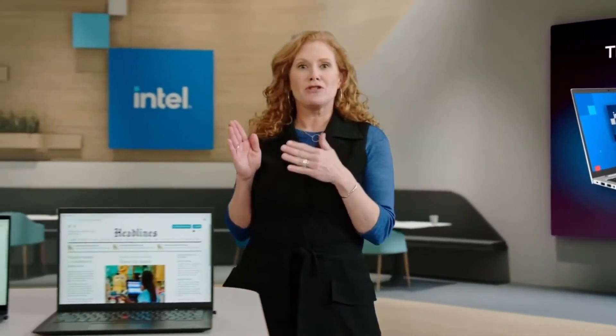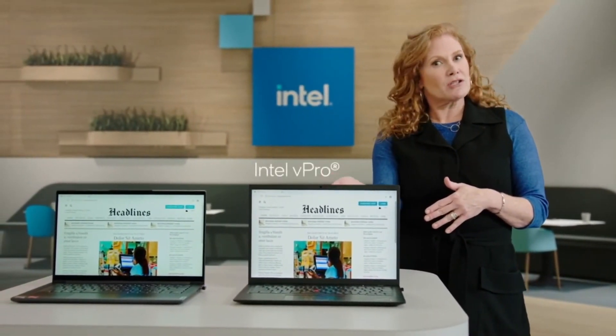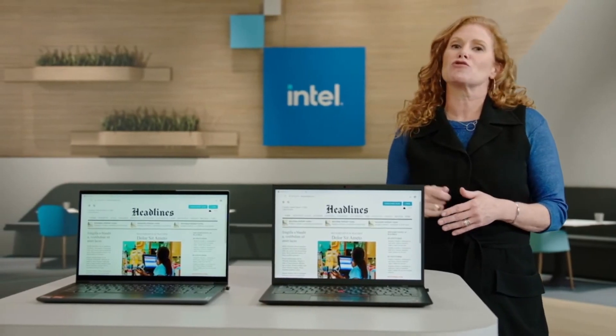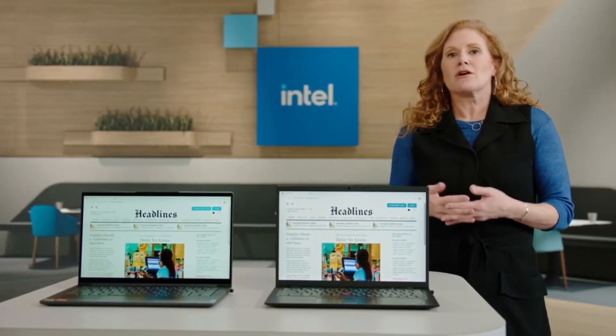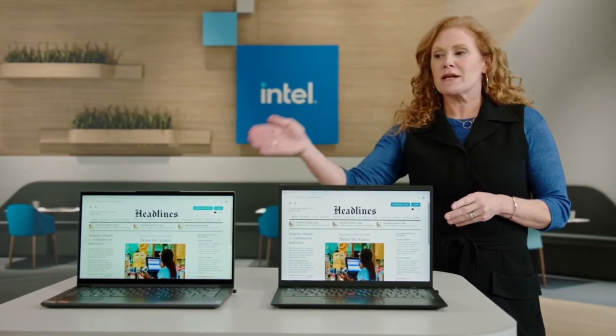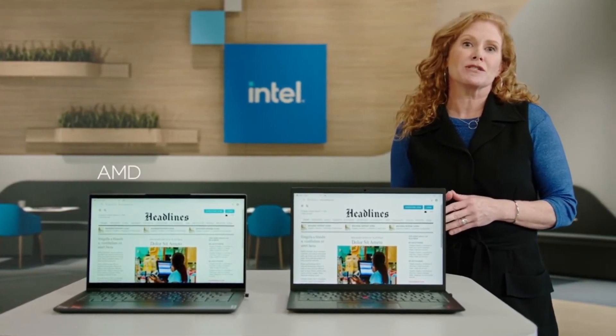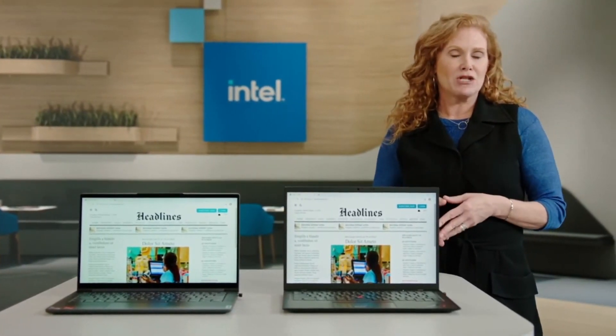Here you can see we have two systems. The first is powered by Intel vPro with technology invented by Intel to help protect systems from control flow hijacking — it's called Intel Control Flow Enforcement Technology, or CET. The second system is a non-Intel system without the Intel security advantages. Both systems are open to the same web page.